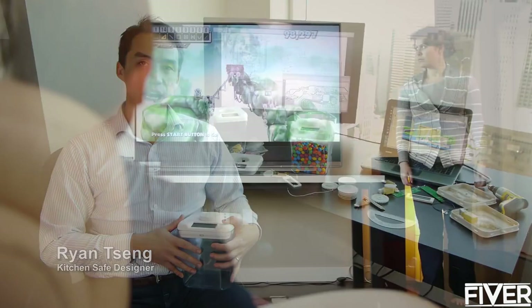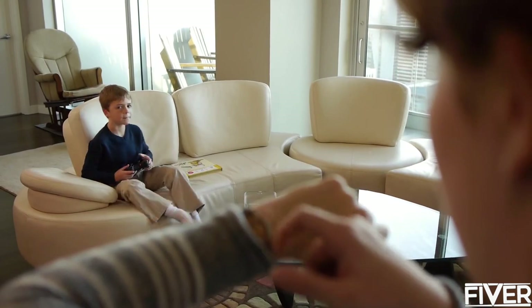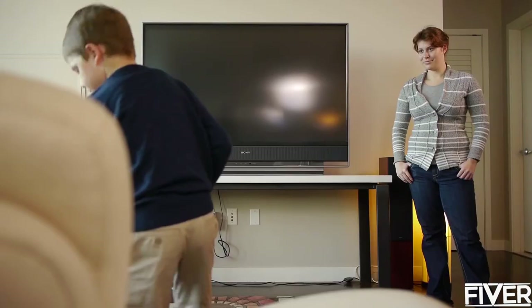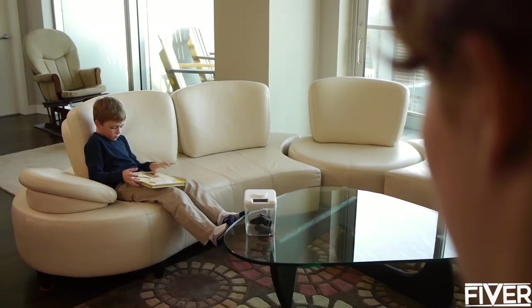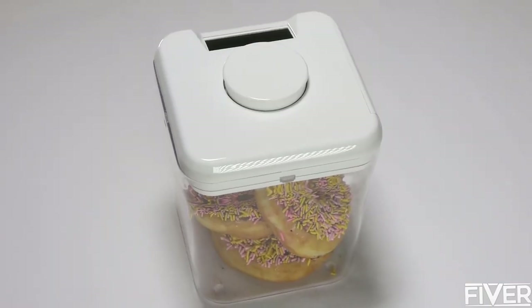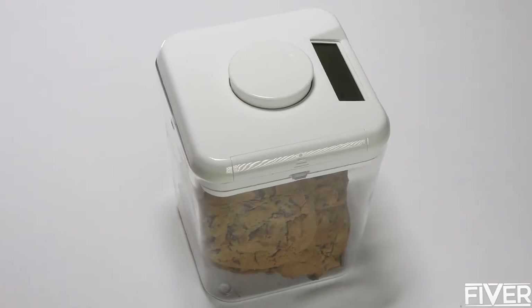The Kitchen Safe is a time lock container that puts you in charge. You put an item in the container and set the timer. Once the timer is set and the button is pressed, the container locks and cannot be opened until the timer reaches zero. It is a simple concept that produces powerful results. The goal when designing the Kitchen Safe was to create a high quality product that works well, looks good, and is fun to use.